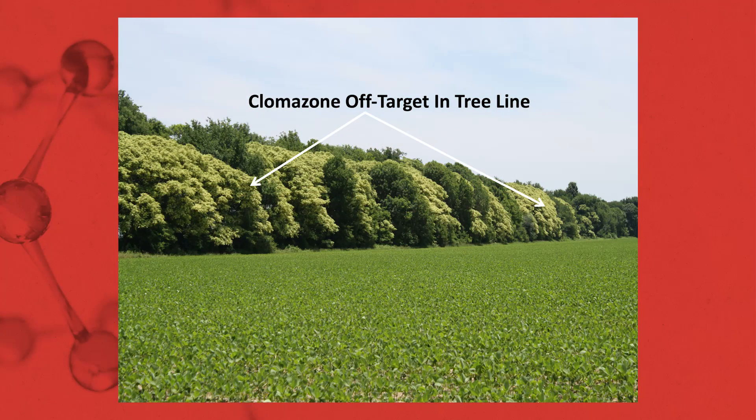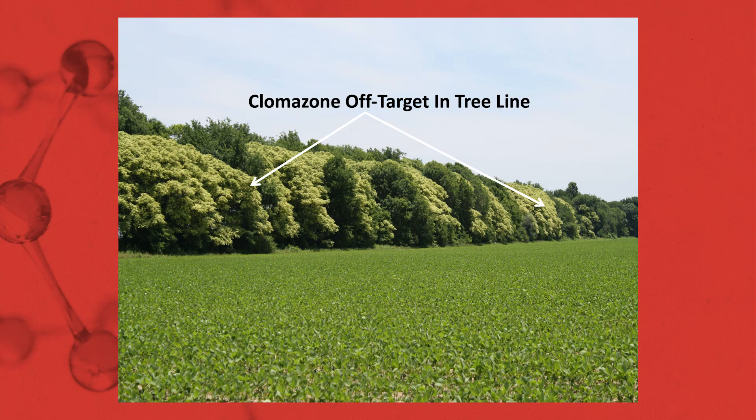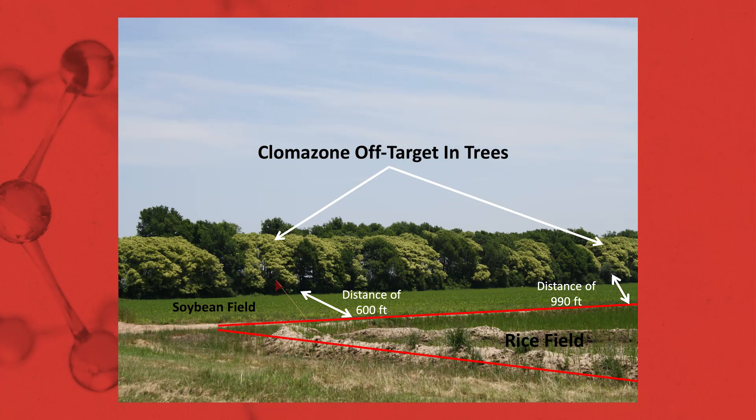Some of the new generic Clomazone products claim to be microencapsulated herbicides, but none of them reduce the amount of volatility like Command 3ME does. If you take a look at this soybean field, you can see in the distance symptomology from Clomazone movement on the tree line. In the next picture, in the forefront, you see the rice field where the generic Clomazone was applied, and the distance from that field to the tree line is over 900 feet — so the product got up and moved off target. With Command 3ME, it's been around for 24 years. It's time-tested and proven to provide good grass and weed control while reducing the amount of volatility from the old 4EC herbicide product.